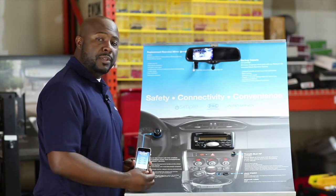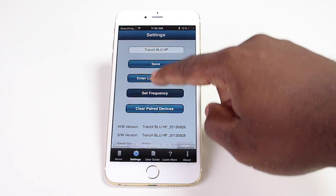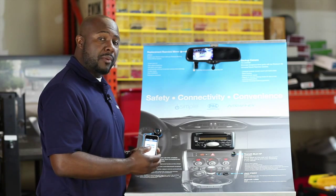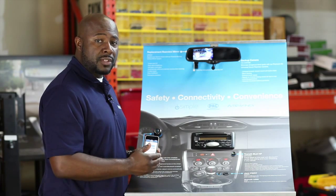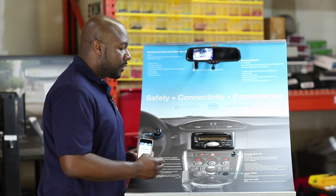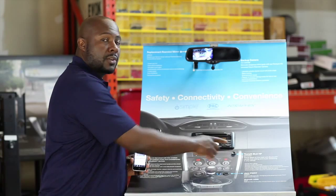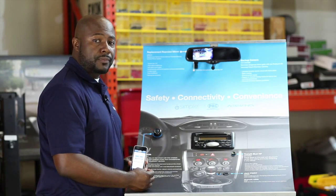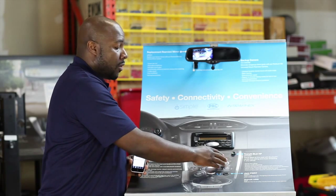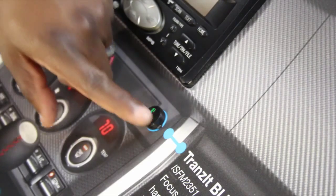You don't have to set it to any particular radio station, but within the application you can change the frequency to match whatever the customer's favorite radio station is. That way they don't have to go searching for different radio stations in order for the Transit Blue HF to work in their car. When a phone call is being received, all they have to do is press the control button to answer. If they would like to send an email, text message, or do any of the functions controlled through your VR, all you have to do is press the control button.